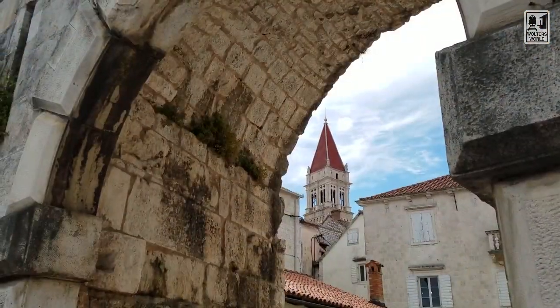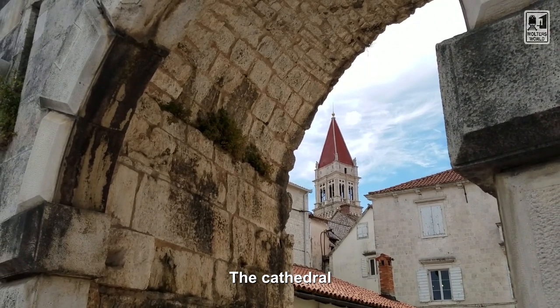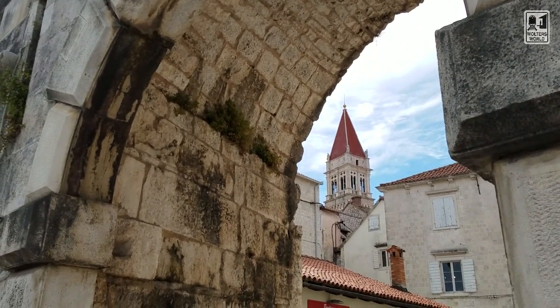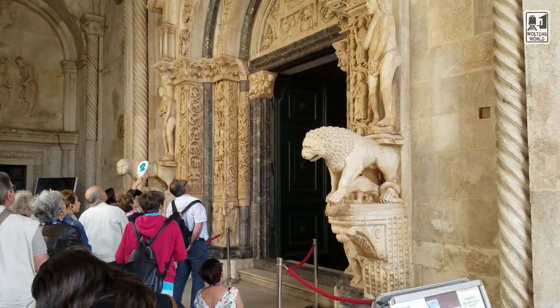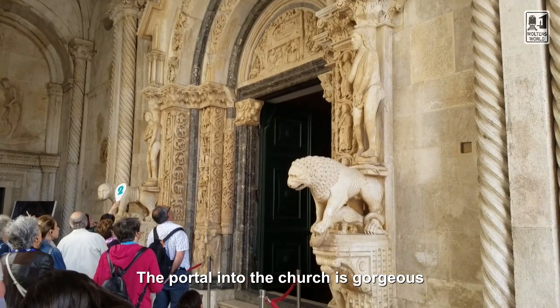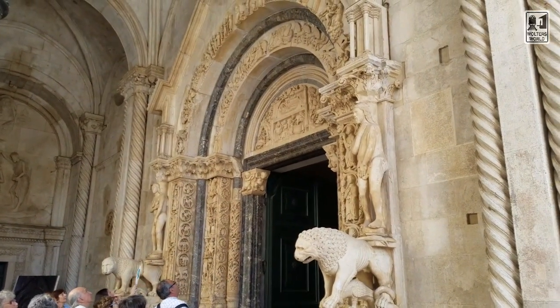What you really want to see when you come here is the cathedral in the city. When you go inside the cathedral, you're going to see a lot of stone, some stonework, and one of the side chapels is just quite beautiful. You can also see St. Jacob's motif in the baptistry — the gateway when you come in is just spectacular.